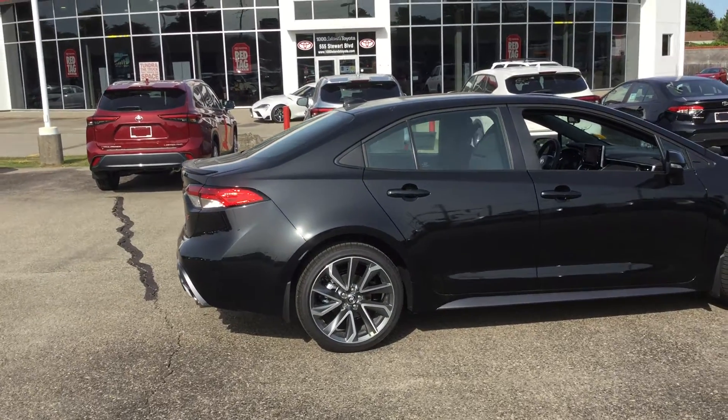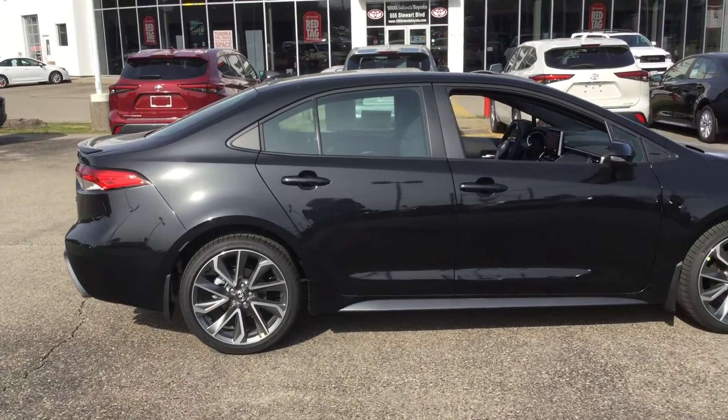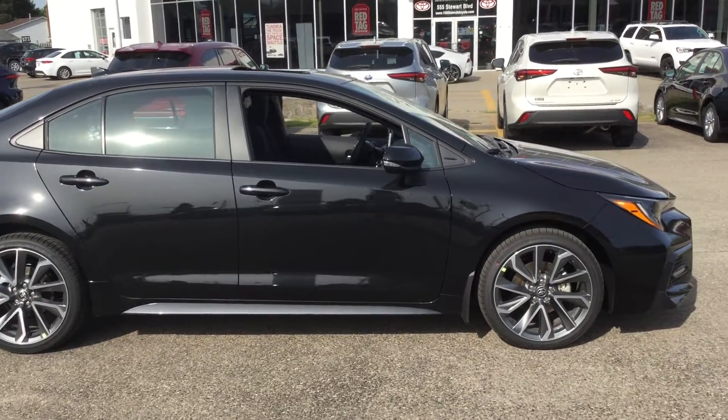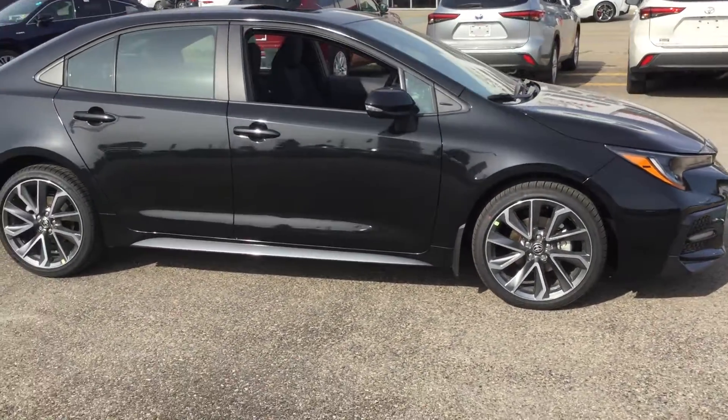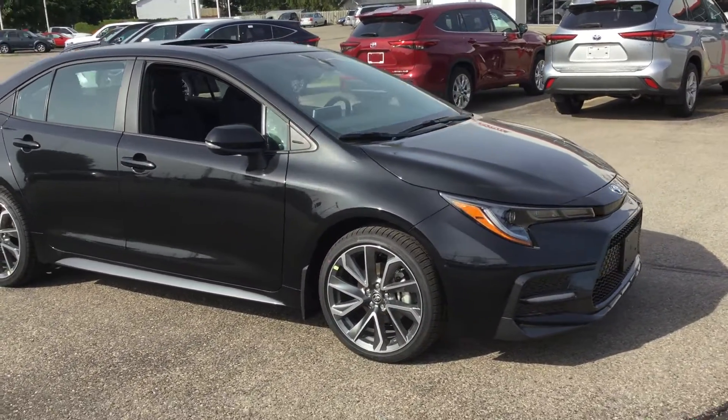So that was the 2021 Toyota Corolla SE with the upgrade package and the Black Sand Pearl exterior colour. Give us a call at 613-342-9111 to set up an appointment and come check it out for yourself.